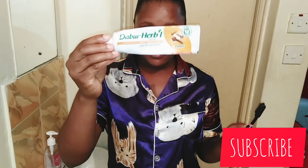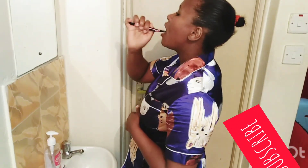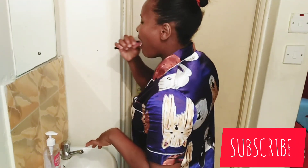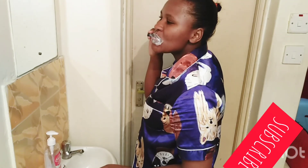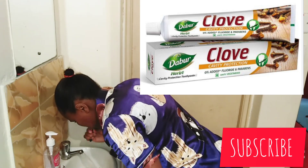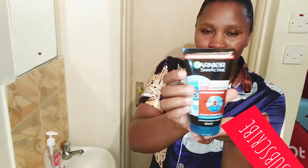I start by brushing my teeth. I've been trying this toothpaste for some time — I diverted from the normal Close Up and wanted to try something new. This is the Double Herbal and I have been really loving it. Then I'm going to be washing my face and I'm going to be using the Garnier Skin Active three-in-one.